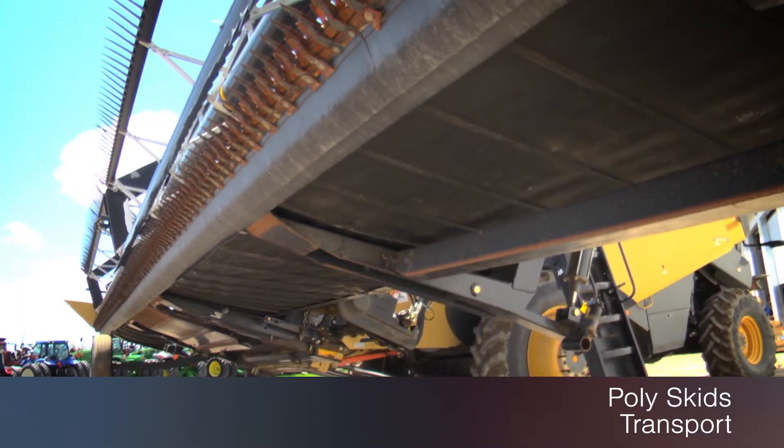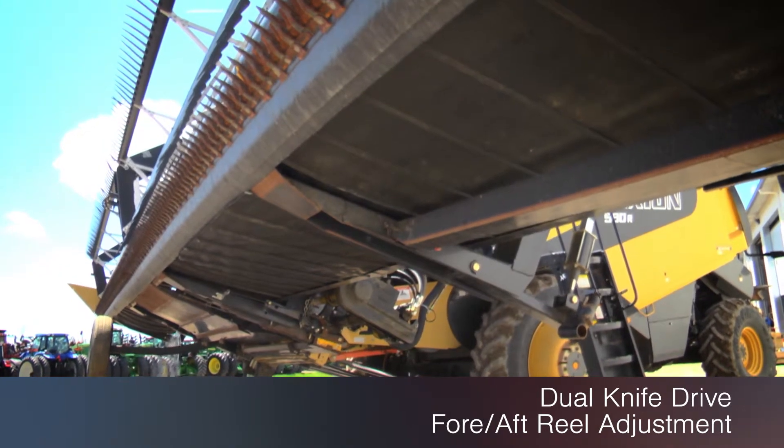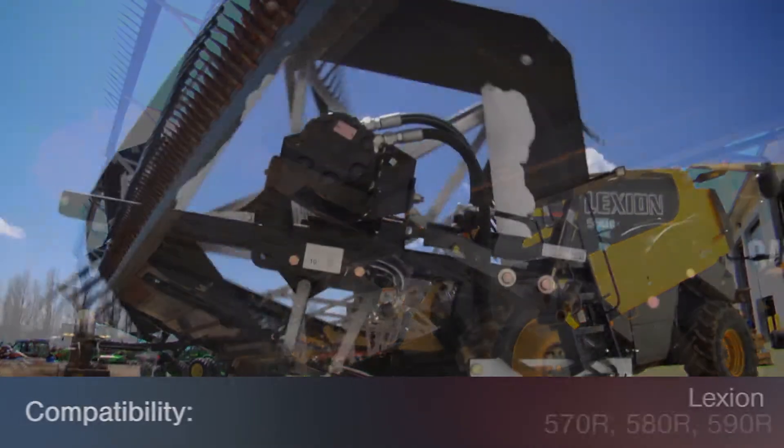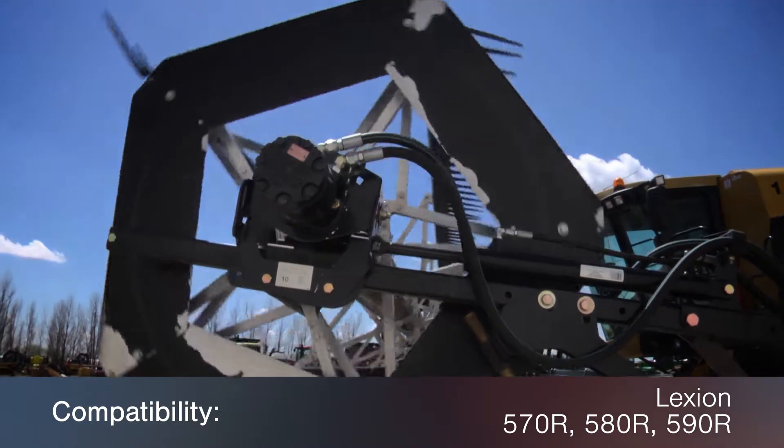It features poly skids and transport, along with dual knife drive and fore/aft reel adjustment, and fits the Lexion 570, 580, and 590R combines.